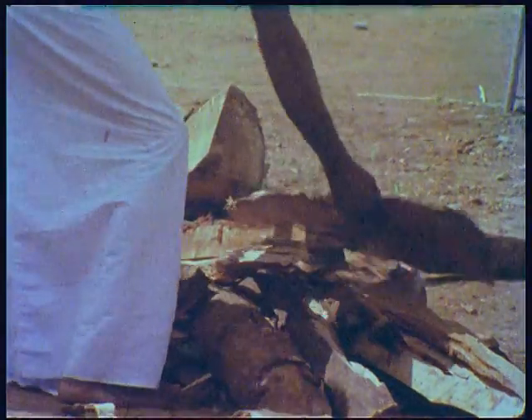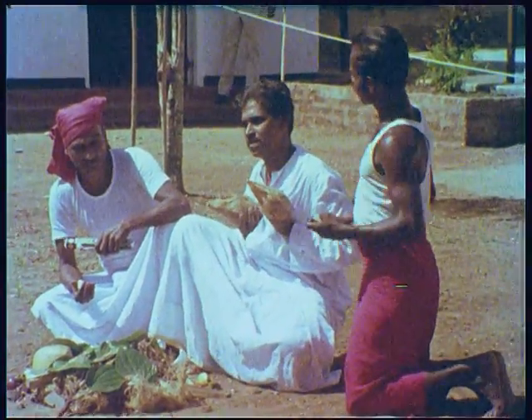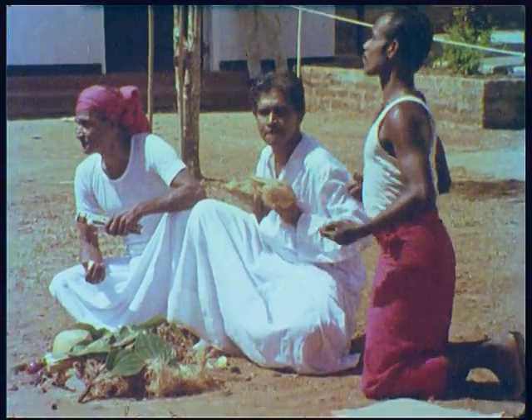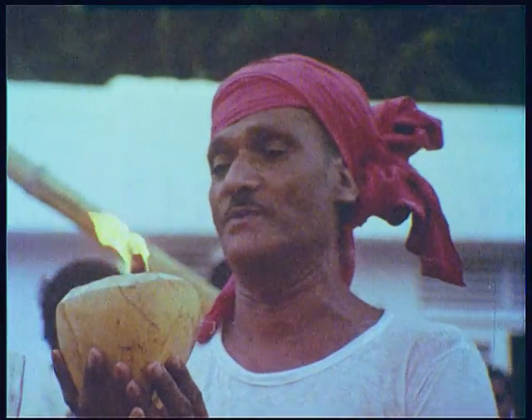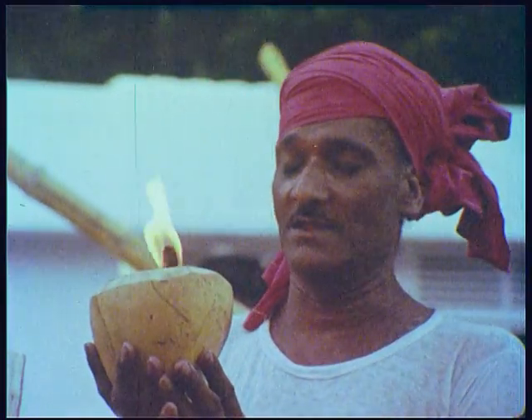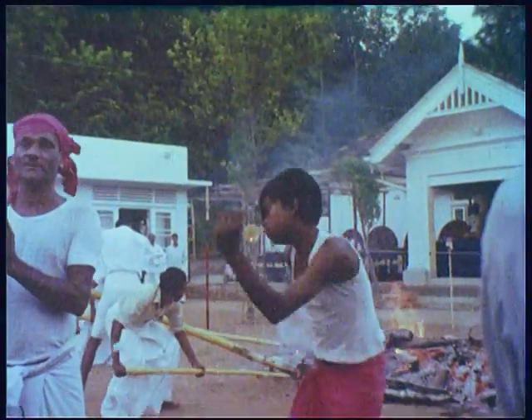This is a land of contrasts and strange religious rites. Preparations are in progress for an unusual Hindu ceremony which will take place the same night. By early afternoon, many devotees are in a state of trance. This ceremony will demonstrate the faith of the believers, but at the same time baffles the scientists, for it defies the known laws of physics.